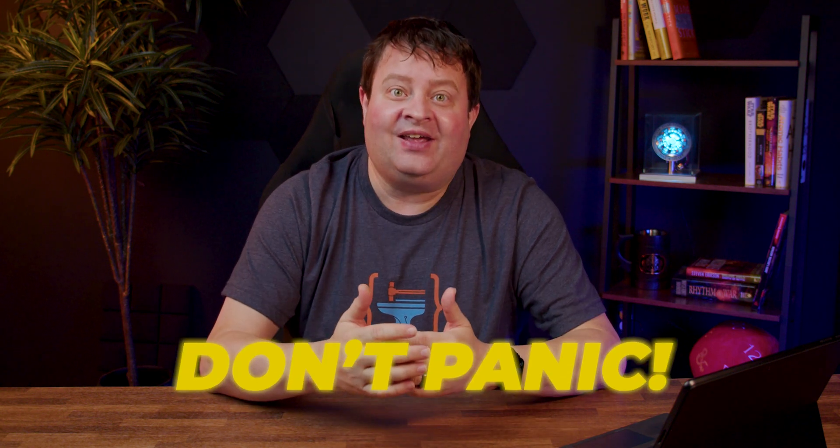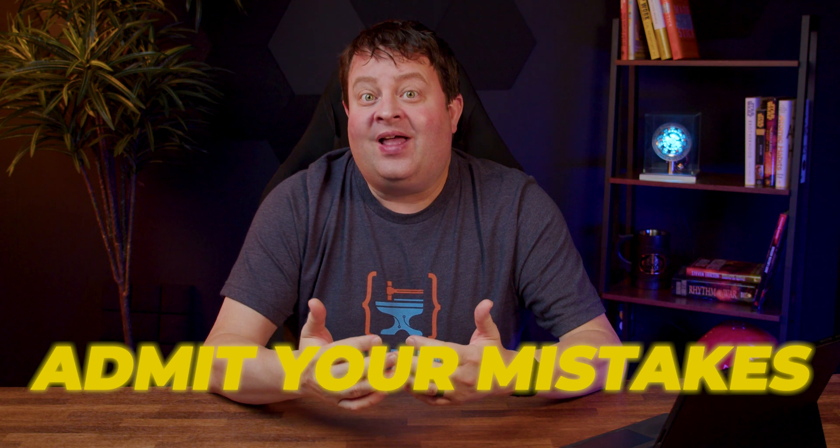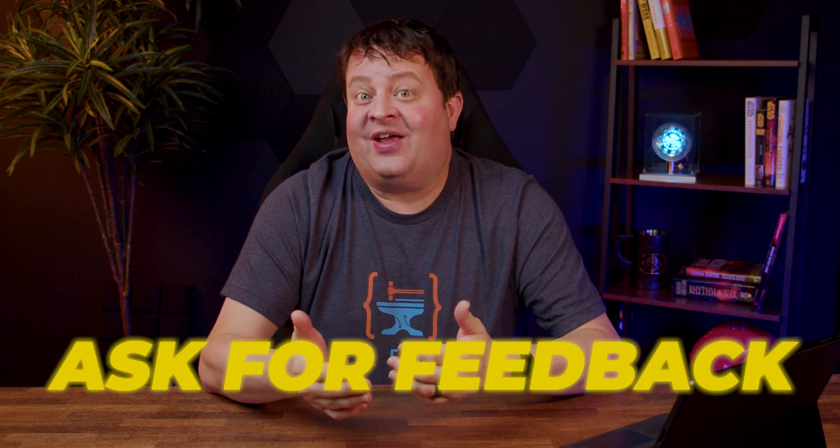Don't panic, just admit that you don't know. For bonus points, ask clarifying questions to learn the thing you missed — that's usually very impressive to an interviewer because it shows you want to learn and improve. If you do all these things, practice interviewing, and have your technical skills in order, getting hired is just a numbers game. Happy coding.